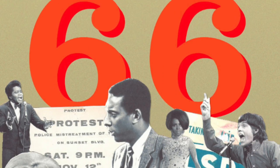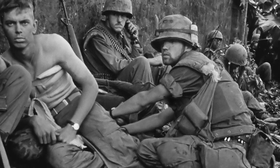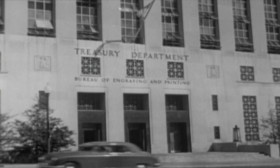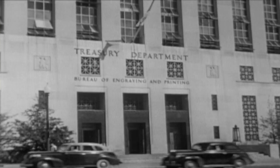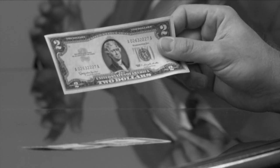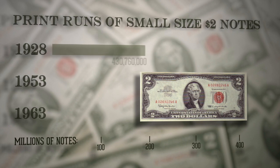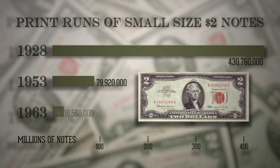The year was 1966. The United States had nearly half a million troops in Vietnam. The miniskirt was all the rage. And a subway strike brought New York to a standstill. But behind the walls of the U.S. Treasury Department, another significant event was taking place: the end of the $2 bill. The two had been declining in use for decades, stashed and hoarded as if it were a novelty. Its last printing in 1963 was significantly lower than when the first red seal bill was issued 35 years earlier.